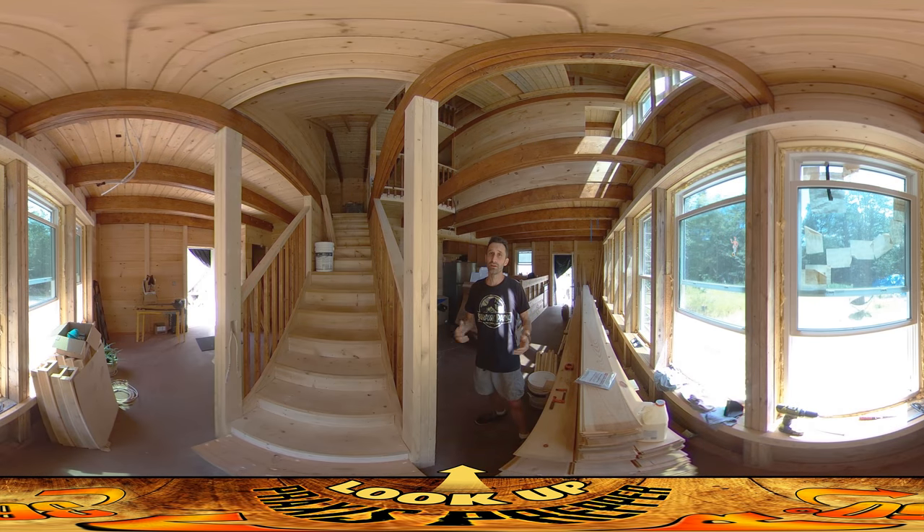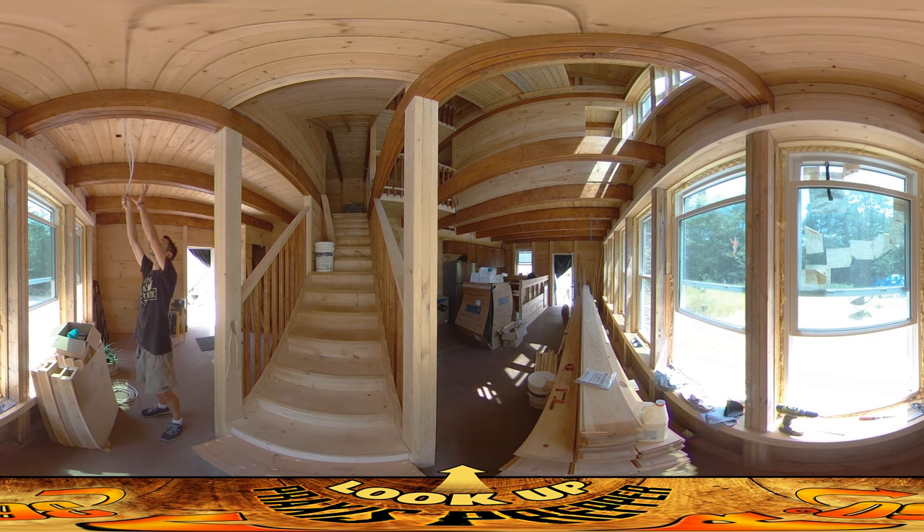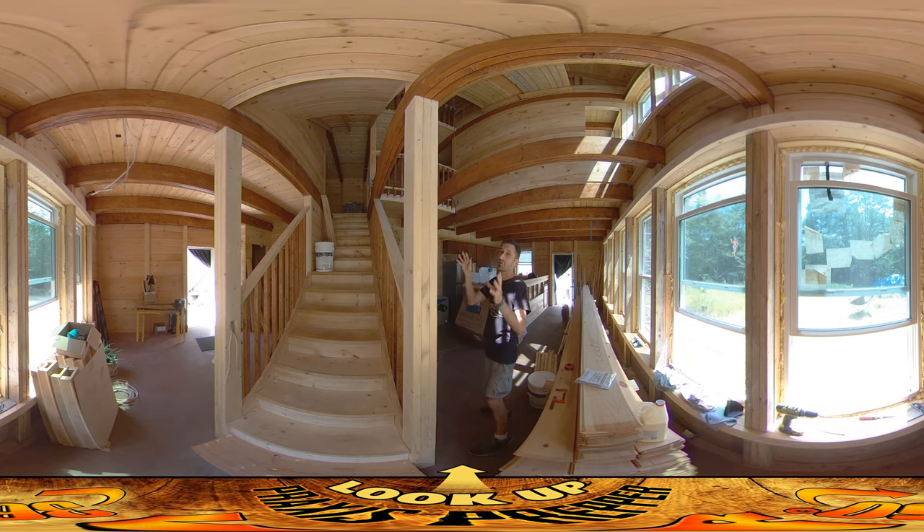Hey everybody, this is Praxis and I'm back on site today doing the underbelly of the second row of stairs. Up here the wall boards are going up — about a third of the way up at the moment — and after that I'm going to be doing the box beams that hold up the wires for smoke detectors. Way up top we have lights and things.